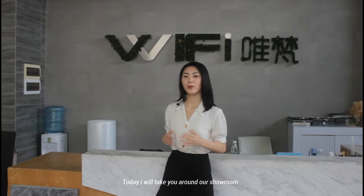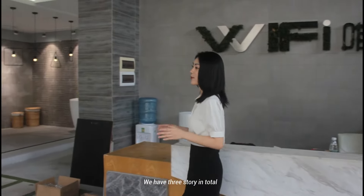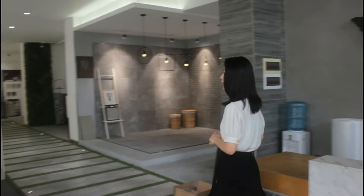Hi, welcome to Wildbus Ceramics channel. Today I will take you around our showroom. We have three stories in total. Let's start it.